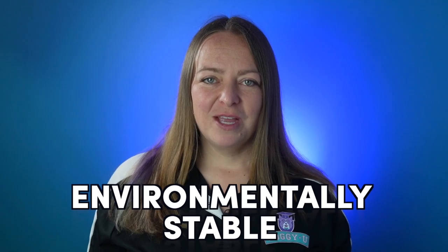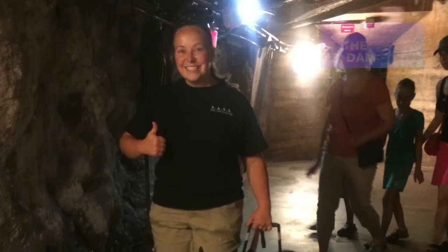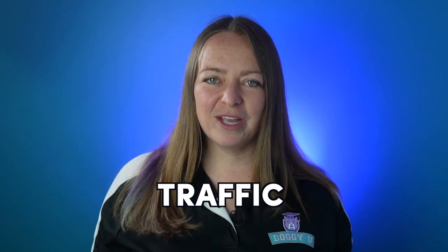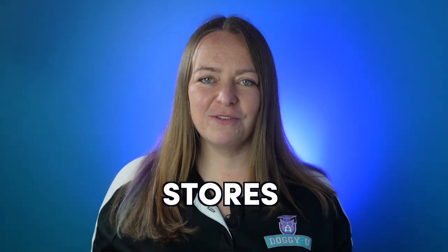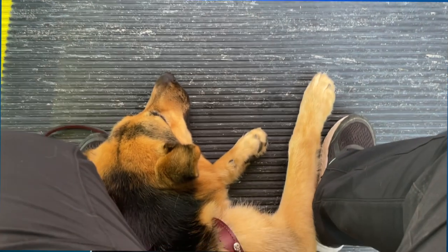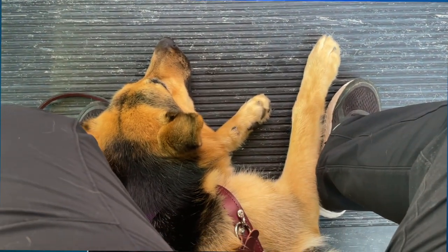First: comfortable with novelty. The dog should enjoy or be neutral to changes in the environment or new places — comfortable with traffic, shopping carts, new stores, underfootings like grates, open staircases, different textures, lights, public transit, etc. A dog that barely notices a change in environment is a good fit for service dog work. Dogs that need to go to locations a few times to feel safe and comfortable are not good fits for service dog work in most cases.